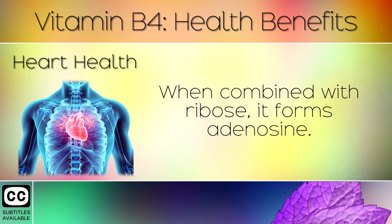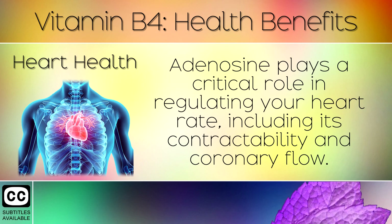6. Heart Health. When combined with ribose, it forms adenosine. Adenosine plays a critical role in regulating your heart rate and its contractibility and coronary flow.